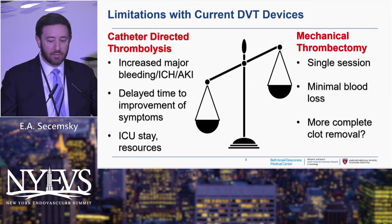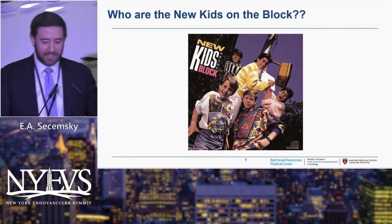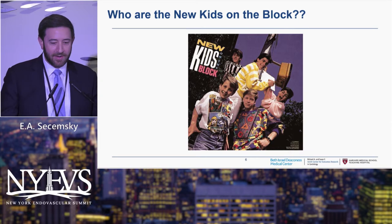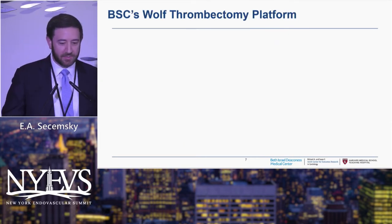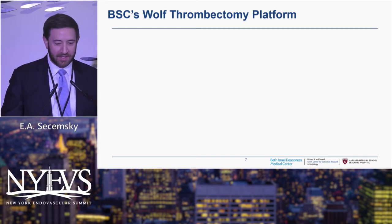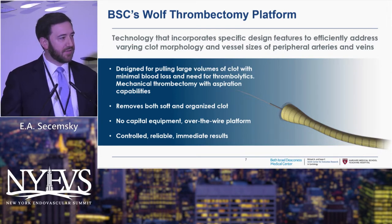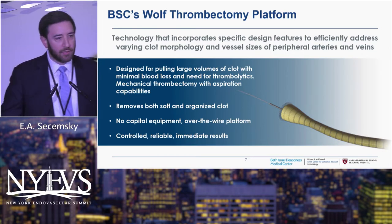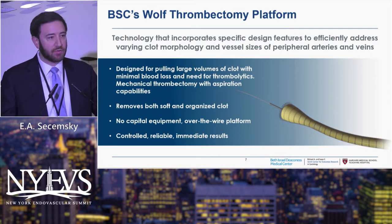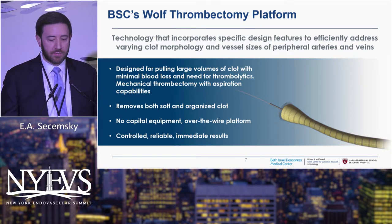One of the new kids on the block — I'm an 80s kid, so you're stuck with this — the WOLF thrombectomy platform. I'll give you a couple of videos here because I don't need to hear me speak; I'll let it speak for itself. The idea is mechanical extraction of clot for both DVT and PE. This device has these fingers that can actually grab the clot, bring it into the sleeve, and remove both soft and organized clot. There's no capital equipment — it's one platform — and you get really controlled, immediate results.